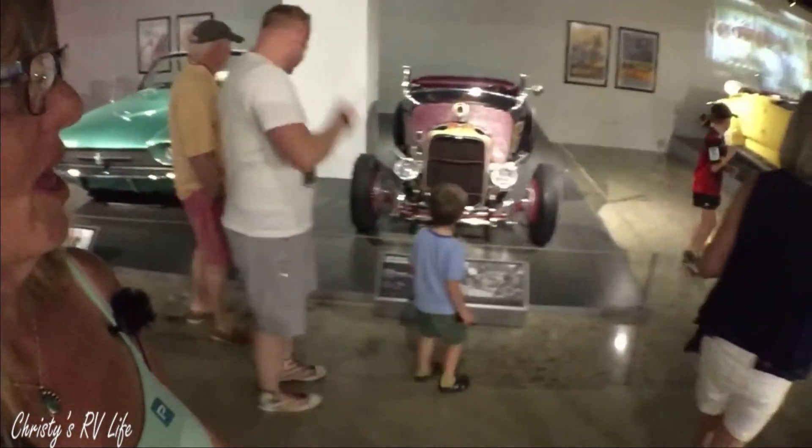There's another Triumph over there — another custom on a cafe racer frame. There's a Ducati over there. A highly modified Ducati cafe racer.